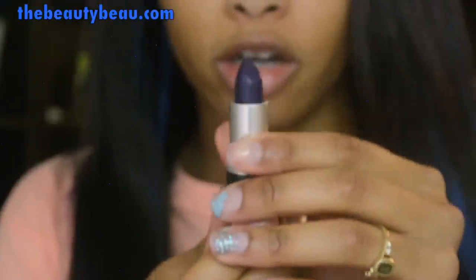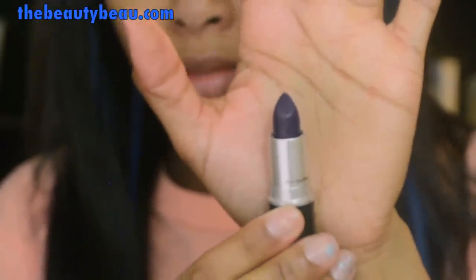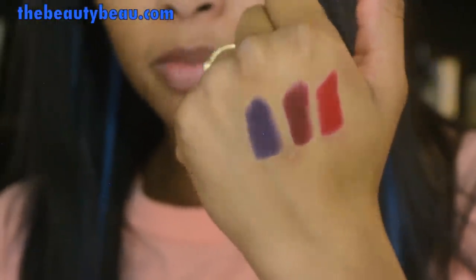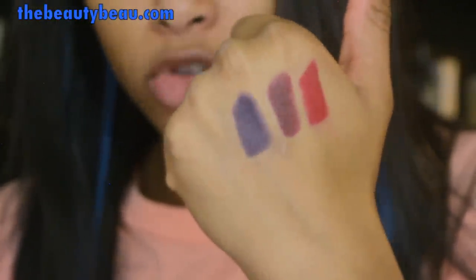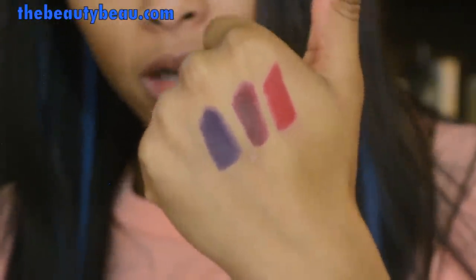This one is called Gunner, and this is the final lipstick they released in the collection. It's a very dark matte purple. This one is really beautiful — it's not so dark that it looks black; you can actually see the purple shining through. I love this one. It's my favorite out of the three.